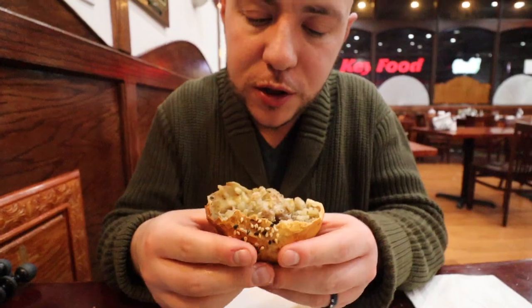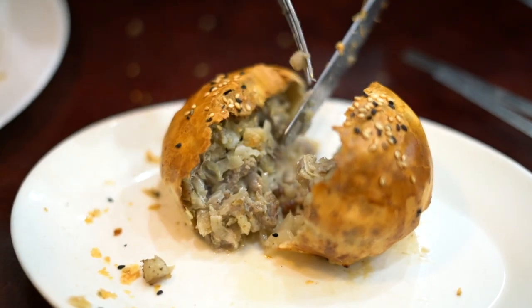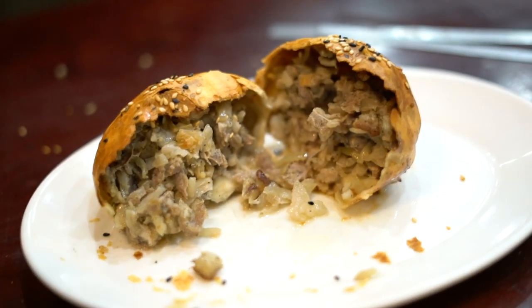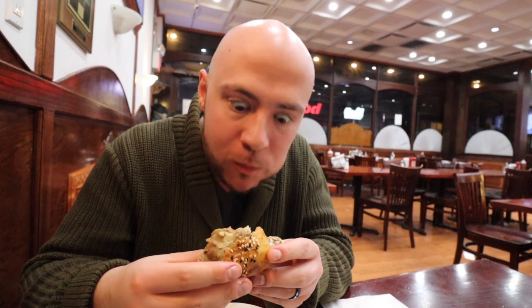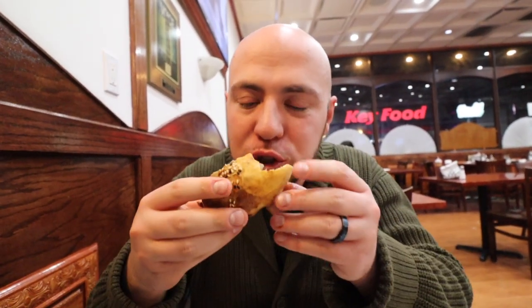So that here is samsi, also known as samsa. We also have another baked pastry called goskidza. Goskidza has a similar filling — chopped lamb, onions, and cumin seeds. But the shell is much lighter, not flaky, and it's covered in sesame seeds and black sesame seeds. That's a cumin-heavy filling right there — very juicy. The shell is pretty sturdy, so it soaks up all those juices from the lamb. Very tasty.